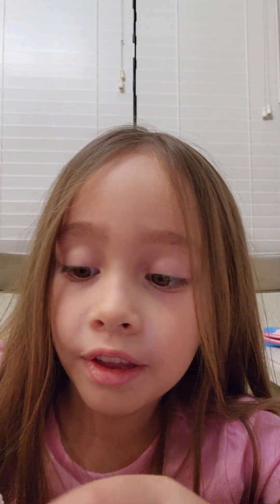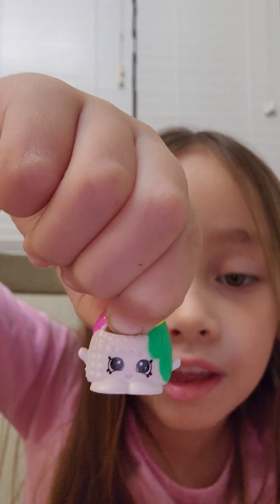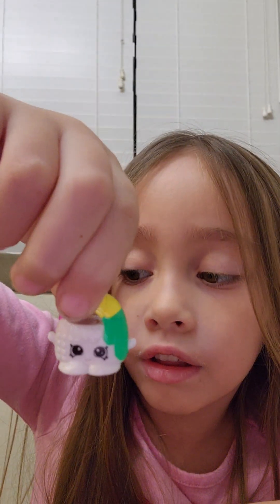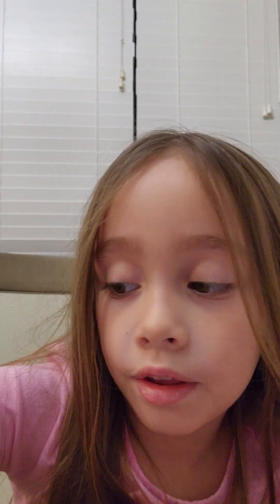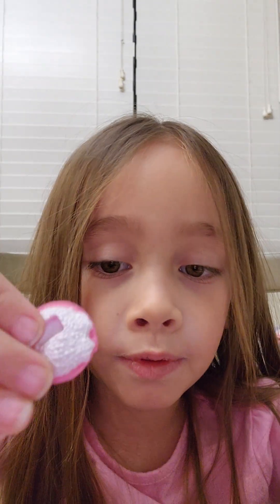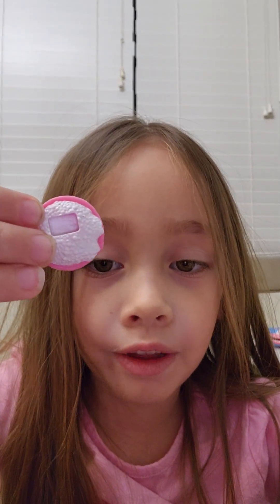Next up is this - a little purse, and it's cute. Next up is this - a little box. It comes with something, but if you know what goes in it, write it in the comments down below if you have this shopping. One piece.